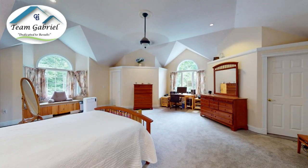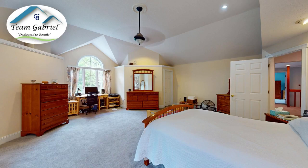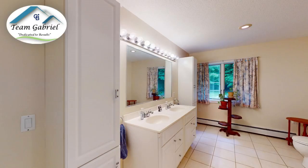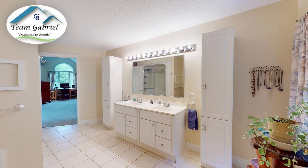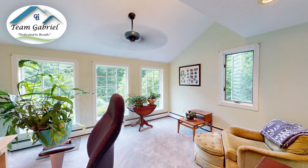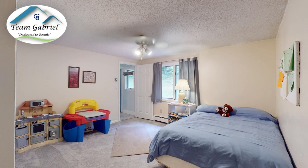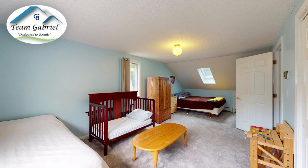Upstairs, you have not seen a larger primary suite than this one — it is ginormous, it's wonderful. The bathroom's large, and all the bedrooms actually are very large as well. You have a sewing room that can be used as a fifth bedroom. There's also an office on the first level, plus a full bathroom and a little utility room. It is super spectacular, this home.